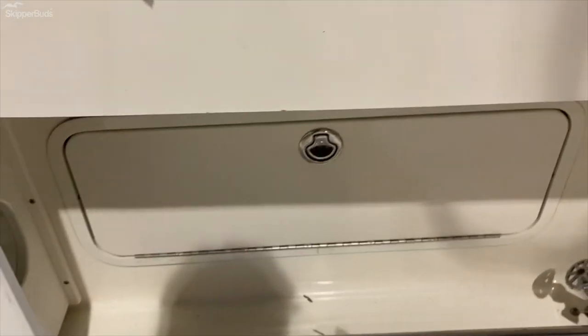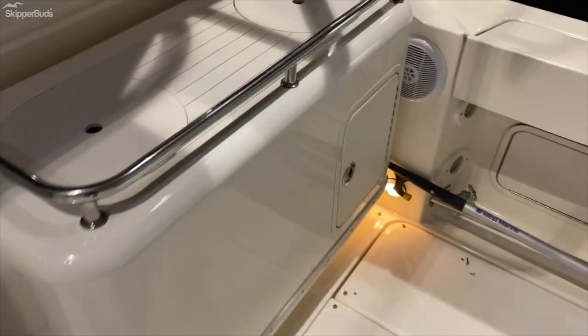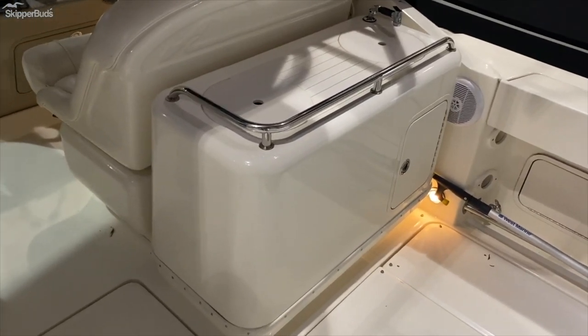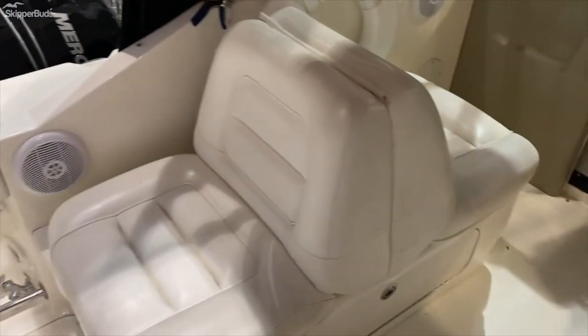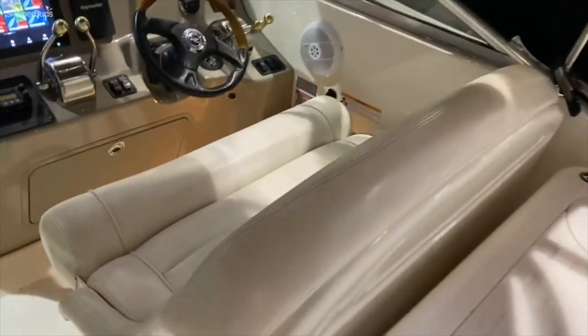There's storage down here and the battery switches on this side. Got a nice little fishing station here. Aft-facing seat which lays down. Helm seat, double wide.